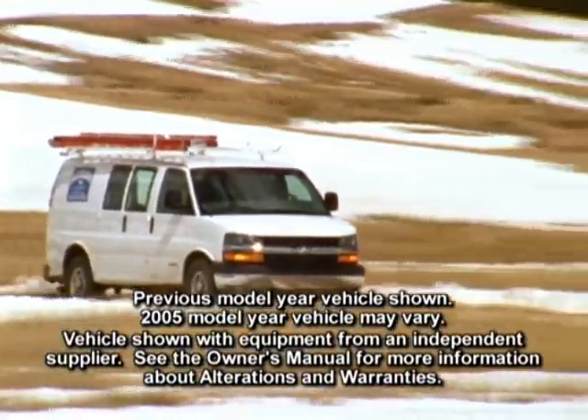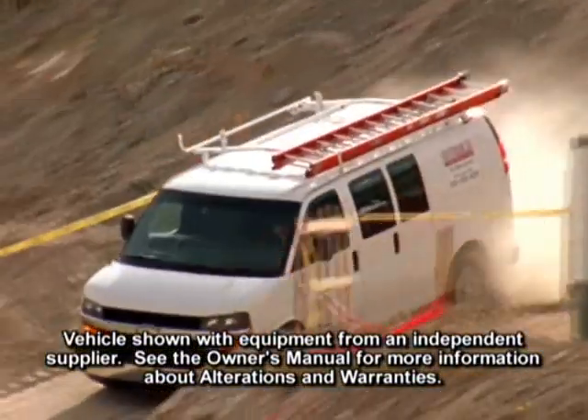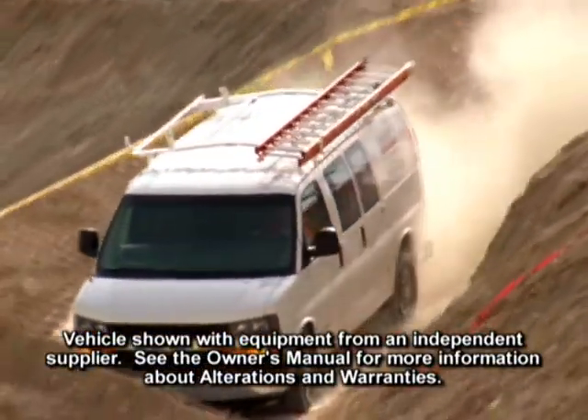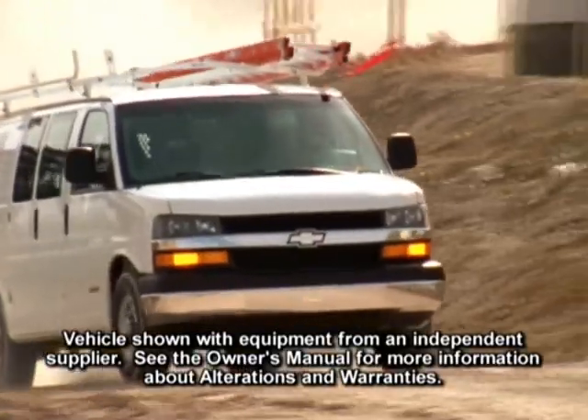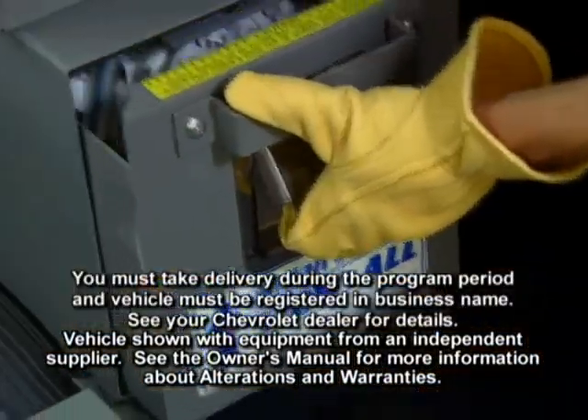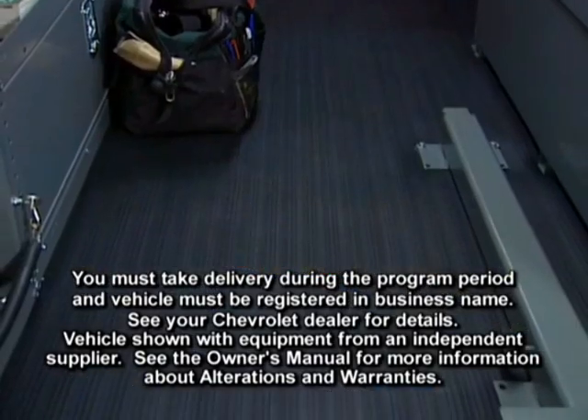The exclusive GM Business Choice program, available on Express cargo vans only, offers available packages to qualified commercial customers requiring the use of work-type trucks in their daily business operations. Select up-fit choices include a locksmith interior, commercial bins, and a Protecto van liner.